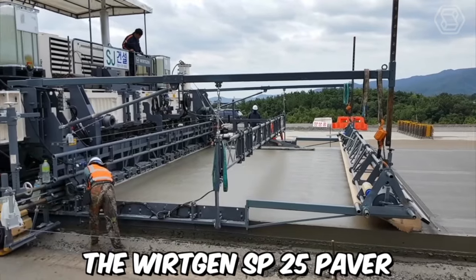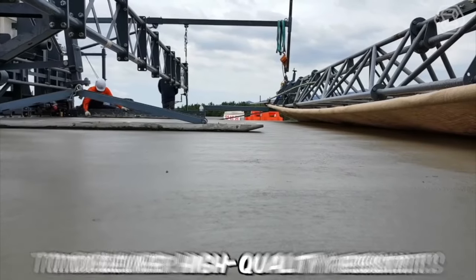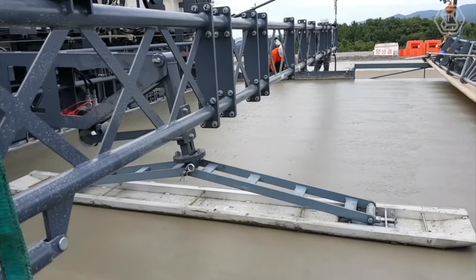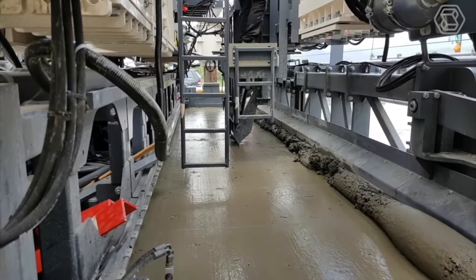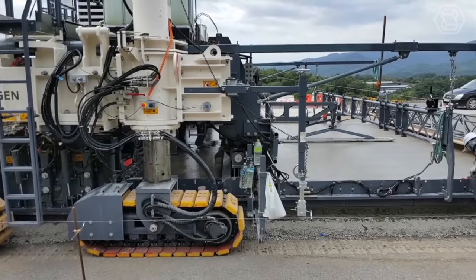The Vertgen SP25 Paver is a compact and versatile paving machine that is designed to deliver high quality results for a range of applications. It is ideally suited for urban areas where space is limited and maneuverability is key. With its small size and maneuverability, the SP25 can navigate through tight spaces and work in areas where larger machines cannot.